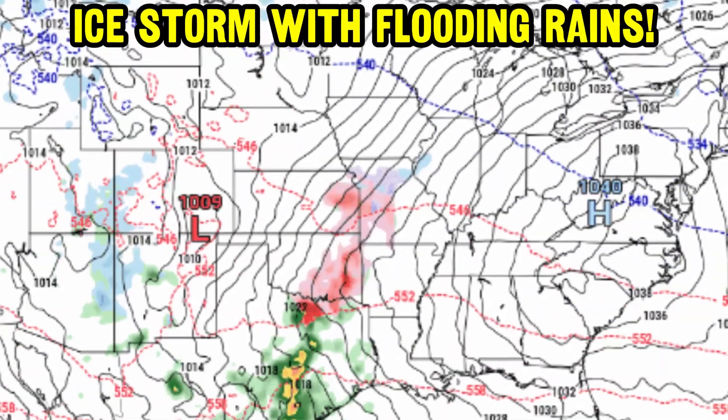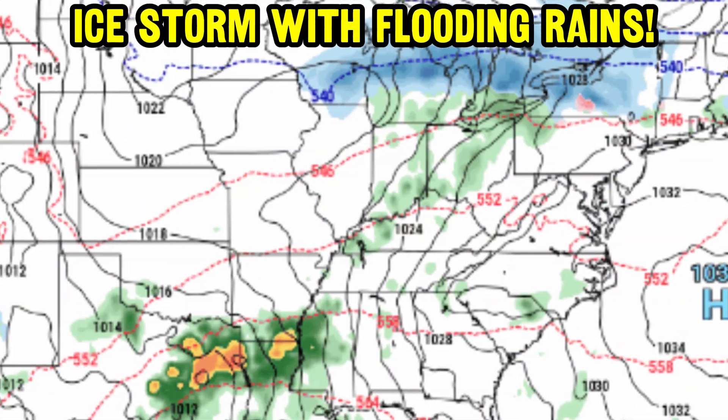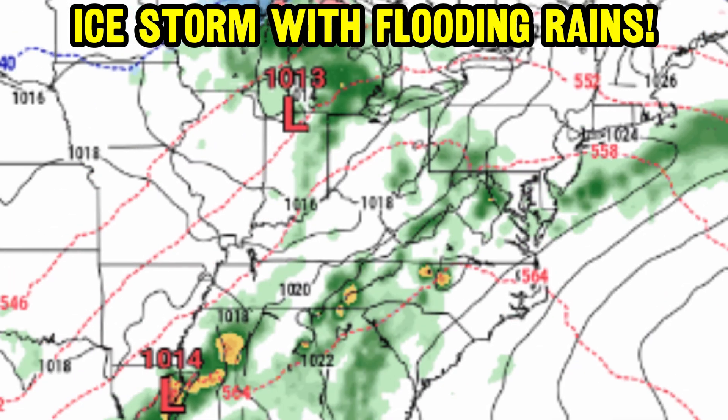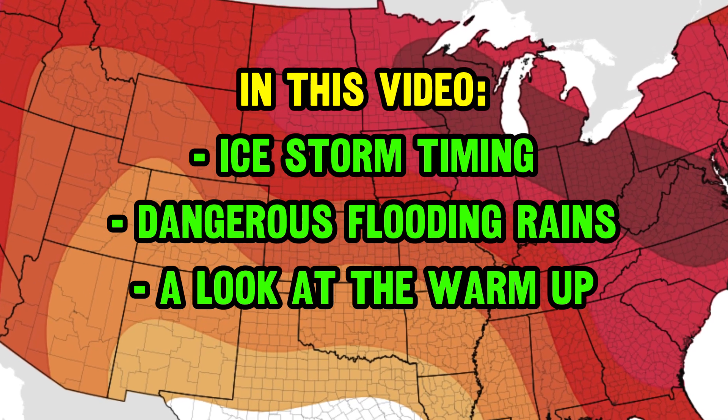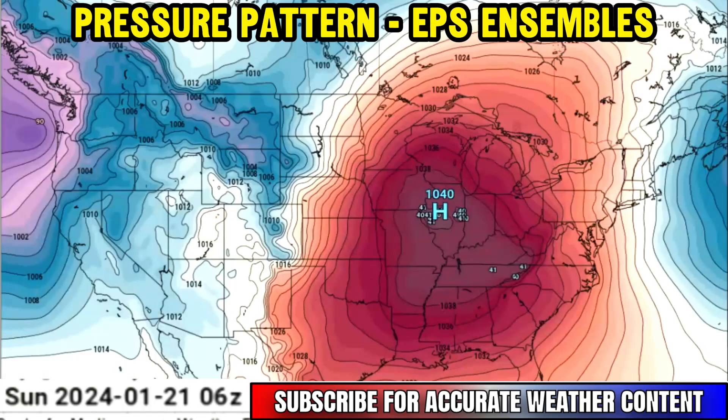An ice storm is about to pick up over parts of the nation's midsection, and it's going to bring some pretty decent ice accumulation from Oklahoma all the way up into the Midwest, with flooding rains on the southern end. We've got the details on the ice storm timing, those flooding rains, and a look at the warm-up on the horizon coming up.